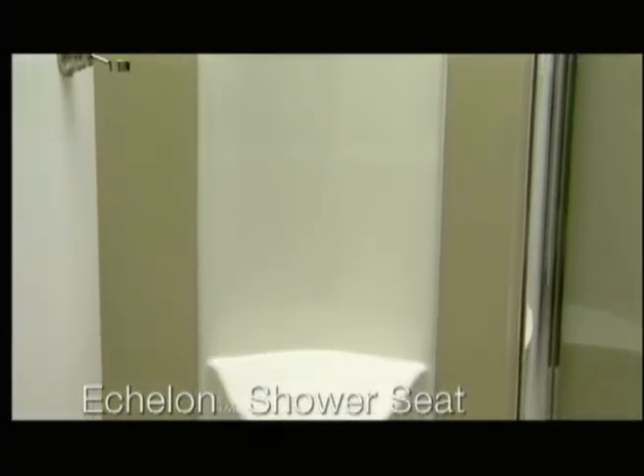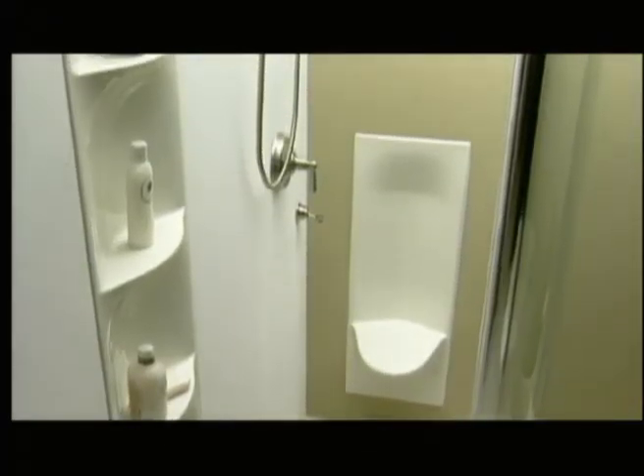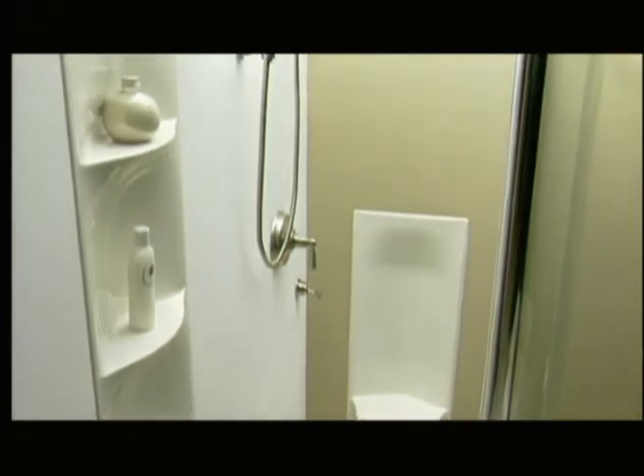Echoing these same design lines, the Echelon Shower Seat — a 40 by 15 inch acrylic seat — offers convenience for tasks such as shaving legs. Additionally, this innovative seat, with its contoured back that comfortably insulates the bather from the surface temperature of the tiled walls, provides the perfect place to enjoy a Kohler Steam experience.